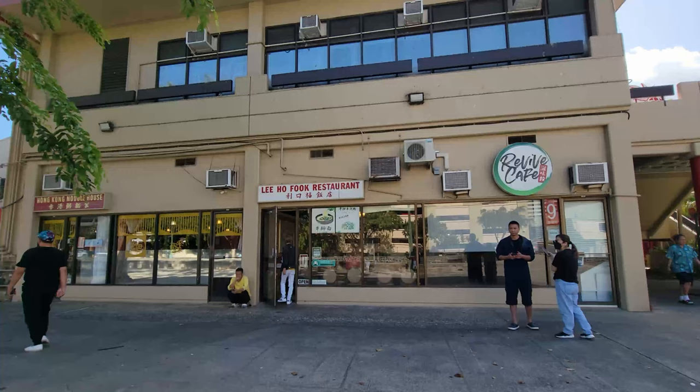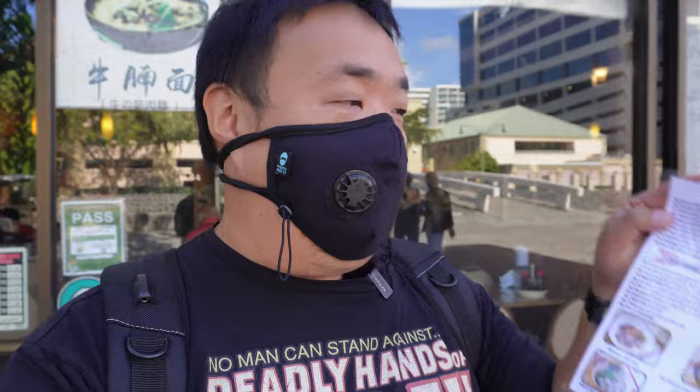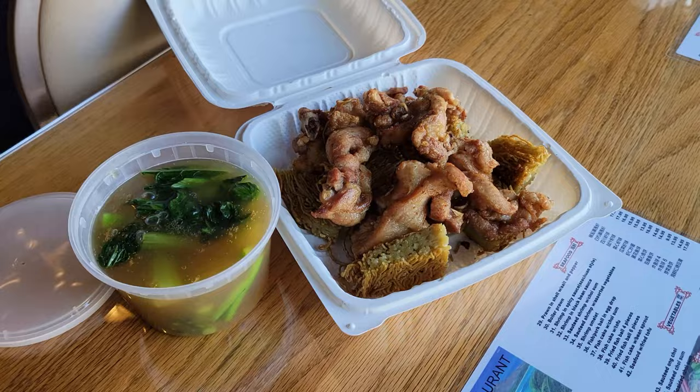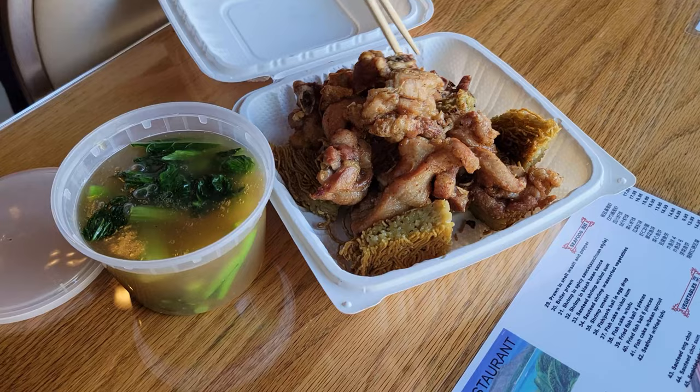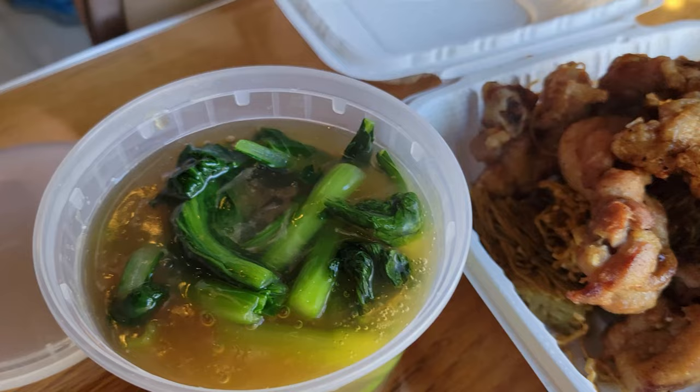We are at Li Hou Fuk, and this restaurant is located in the Chinese Cultural Plaza. I just got their menu and they have cake noodles right here. Cake noodles is a local Chinese dish that is unique to Hawaii — you can't get this anywhere else. A lot of restaurants serve cake noodles, but I was looking high and low for the best cake noodles in Chinatown and I found it at Li Hou Fuk.